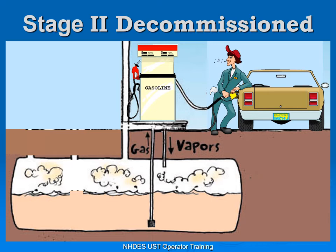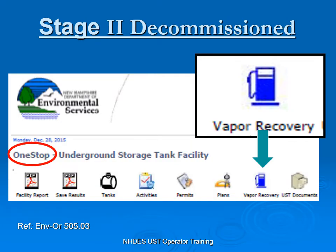How do I know if I had a Stage 2 vapor recovery system? To determine if you are a Stage 2 decommissioned site, go on to One Stop — which they cover in another module — look up your facility, and look across the icons at the top. You'll see Vapor Recovery. If you click on that icon, it will pull up and say you are a decommissioned site, or if you're exempt from vapor recovery.